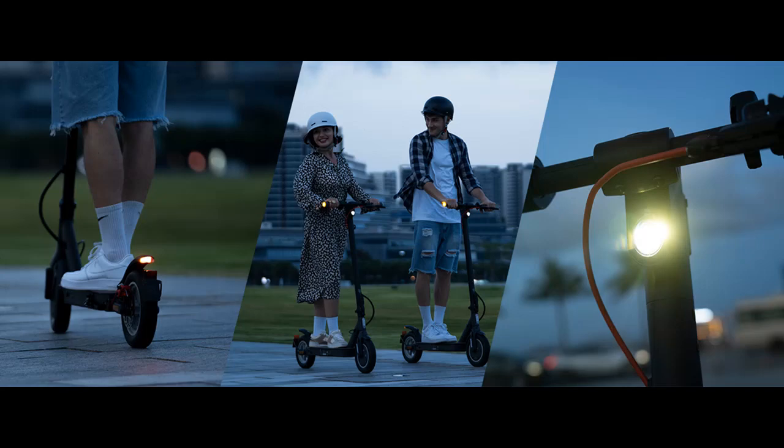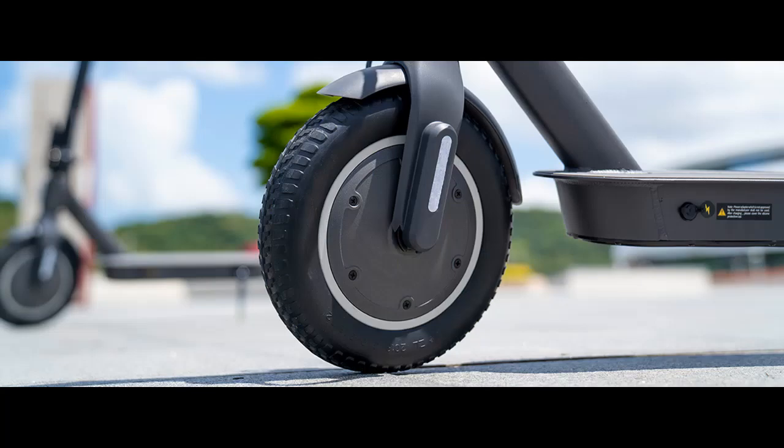Cruise control and 4 speeds: the cruise control feature keeps things easy on your thumb, and the scooter has 4 speed gears so you can choose the speed you like.